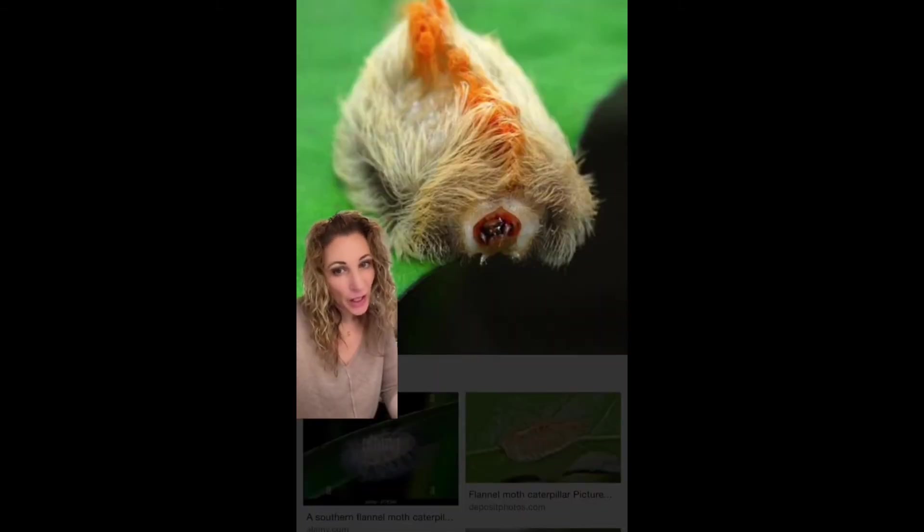Next up is the Puss Caterpillar, and these are considered the most poisonous caterpillar in the United States. They will cause immediate intense burning and pain, followed by the appearance of a red grid-like pattern where the point of contact was, swelling, and you can also get headache, fever, nausea, rapid heart rate, and low blood pressure. Some people are more sensitive than others, but this one is really a stay away.